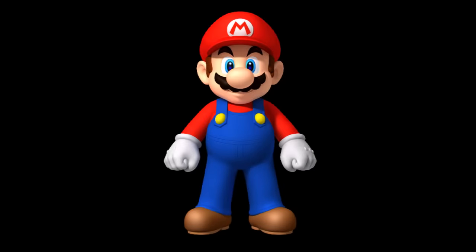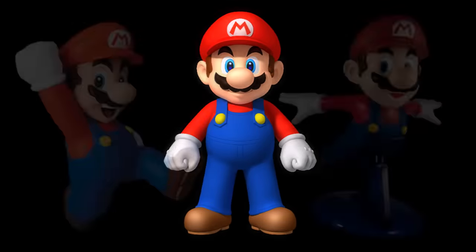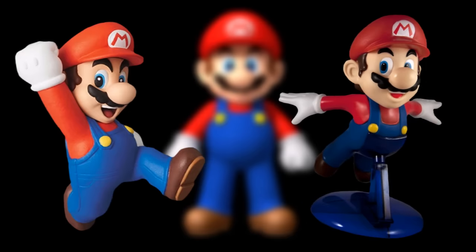For a character as old and as iconic as Mario, there aren't a lot of good action figures of him out there. For whatever reason, there just aren't a lot of fully posable Mario figures. Sure, plenty of Mario figures exist, but most of them are basically just lightly posable figurines.